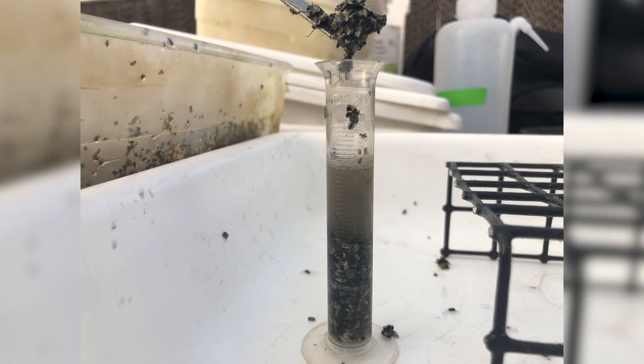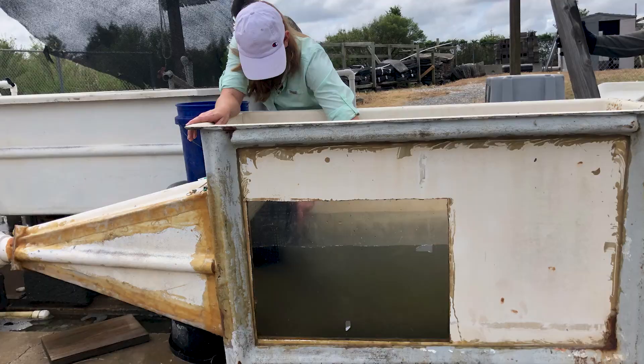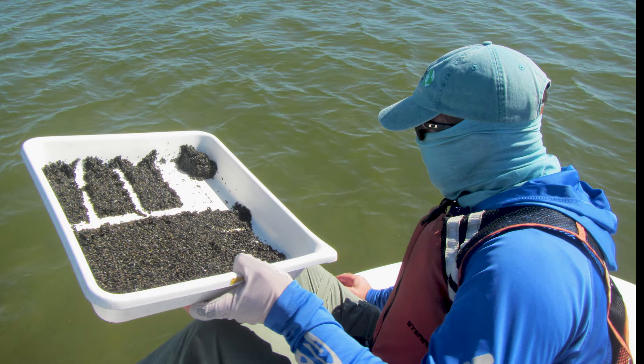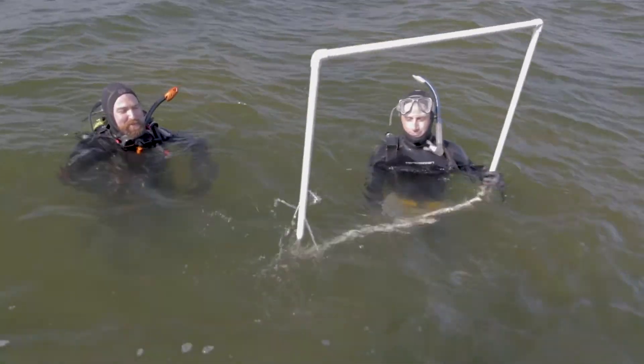The seeds are allowed to settle out, then go through a multi-step process of filtering and cleaning to separate them from sediment. A variety of tests are done — including sieving and putting them through flumes to separate better seeds from mid-grade and worse seeds. They're held in tanks until fall, when they're planted. Patrick has had early success and hopes to see four times as much seagrass this year compared to his last survey.